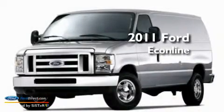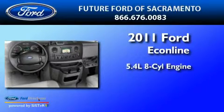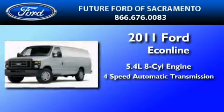This is a brand new 2011 Ford EconoLine. It features a 5.4-liter, eight-cylinder engine and a four-speed automatic transmission.